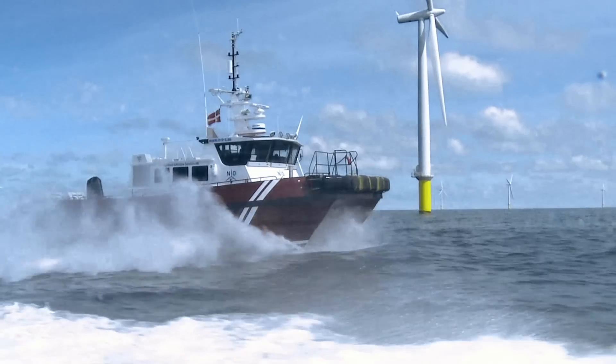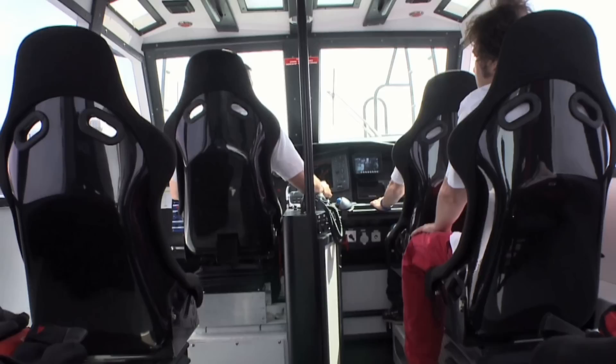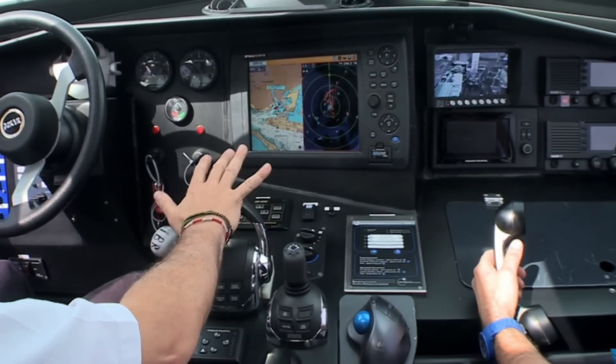Improve your fuel economy and simplify handling. Focus on your job and let electronic vessel control be your assistant at sea.